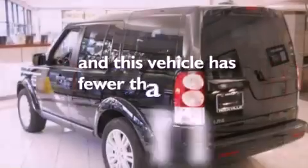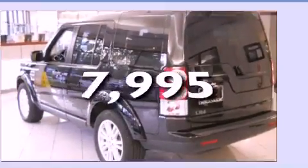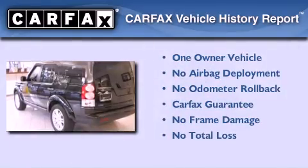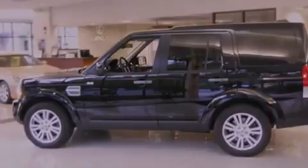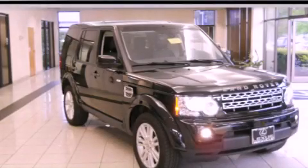This vehicle has fewer than 8,000 miles on the odometer. This Land Rover has had only one owner, and it qualifies for the Carfax buyback guarantee. Stop by today and test drive this automobile for yourself.